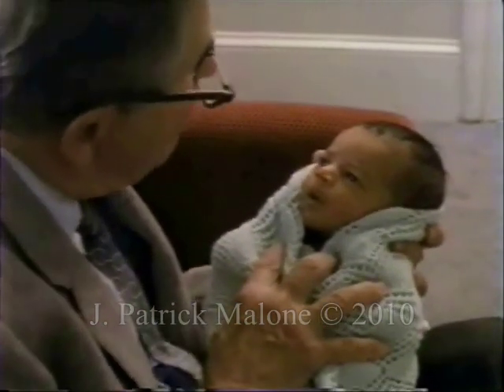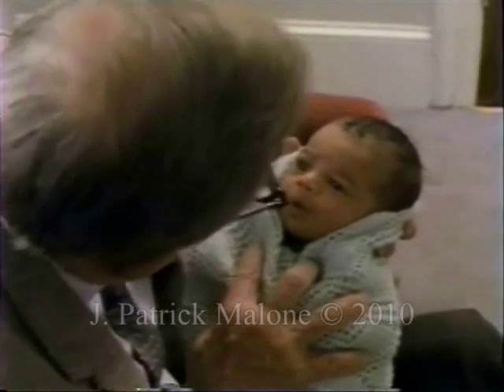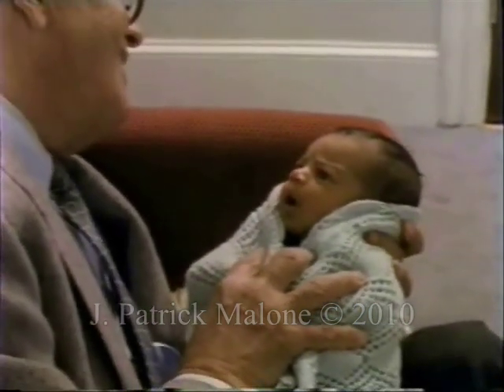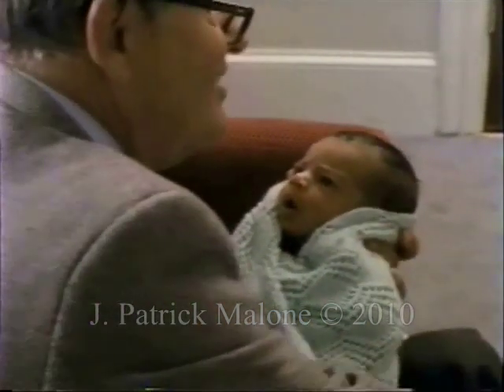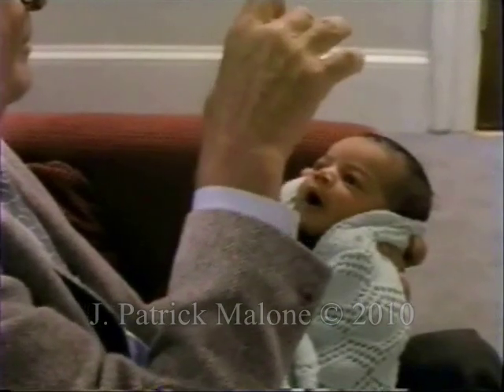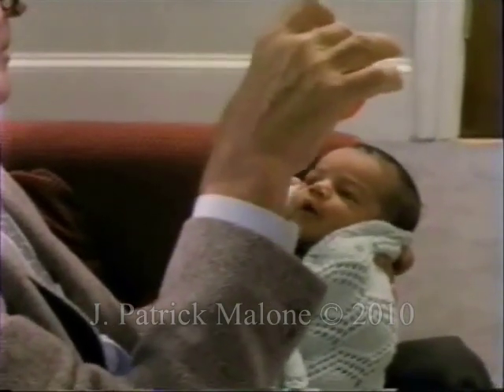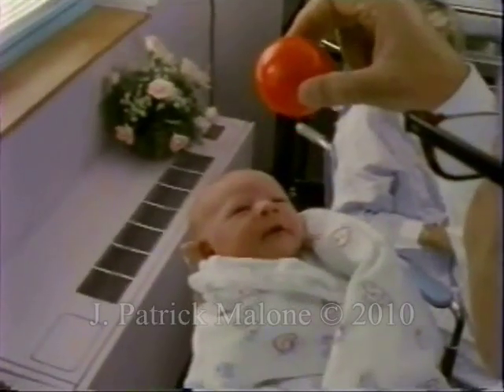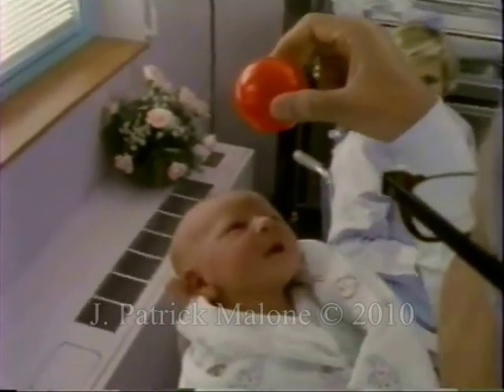Watch how hard this baby works to follow my voice and face. Interactive behaviors say to a parent: not only can I see and hear, but I can see you and hear you. She also turns to follow the red ball, but she's about to fall apart. By contrast, this baby is in a more stable, alert state.